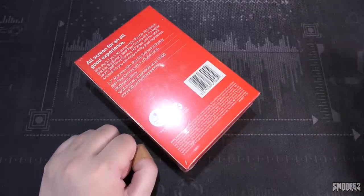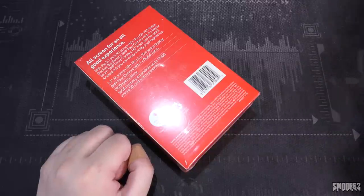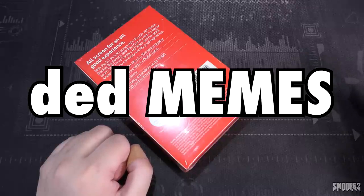This only comes in one colour, which is Blue Borealis. At this time of year, at this time of day, in this part of the country, localised entirely within your — well, it's not a kitchen, it's a room. Yes.